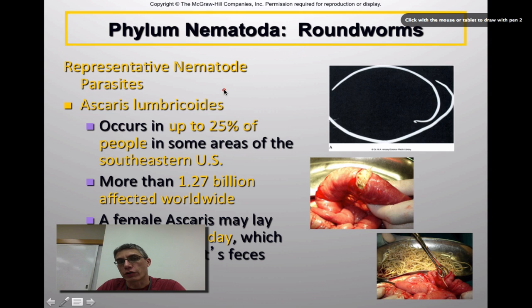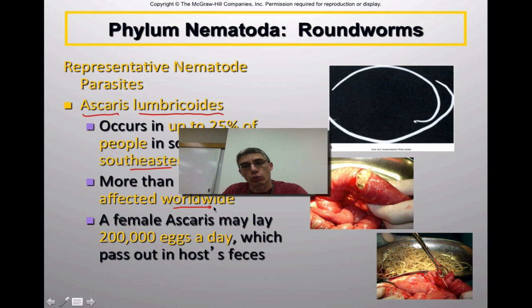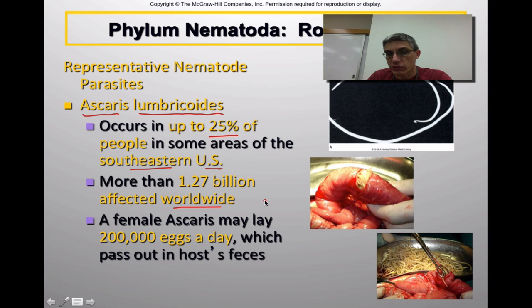Now we're going to look at some representative members of the phylum Nematoda. The first one is Ascaris lumbricoides. This is a type of roundworm that actually occurs in up to 25% of the people in some areas of the southeastern United States — so this is one you could pick up here in the US. There are more than 1.27 billion people affected with Ascaris worldwide, making it a pretty common parasite.